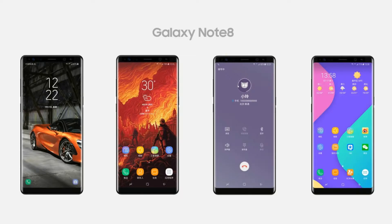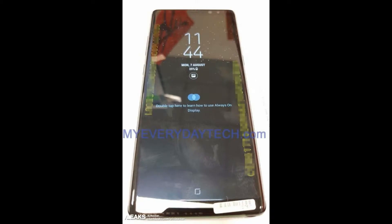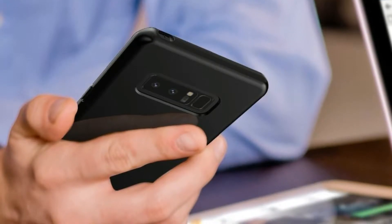Hey, what's up guys, welcome back. The Galaxy Note 8 is just two weeks away. A couple of days ago we saw some real-life images of the Note 8, and we know everything about the Note 8.